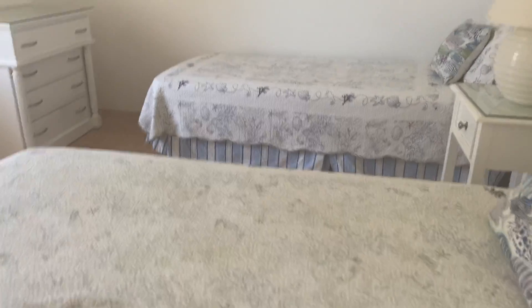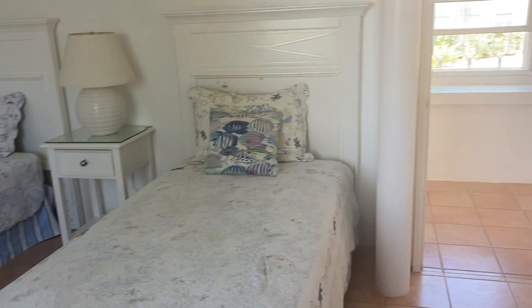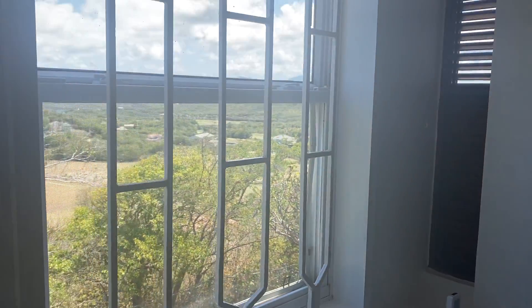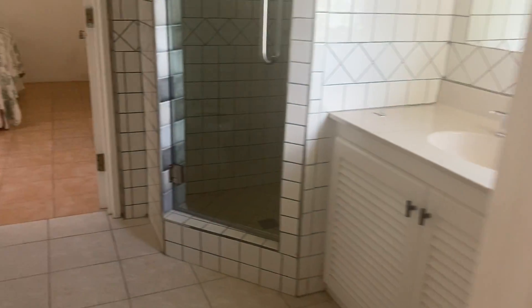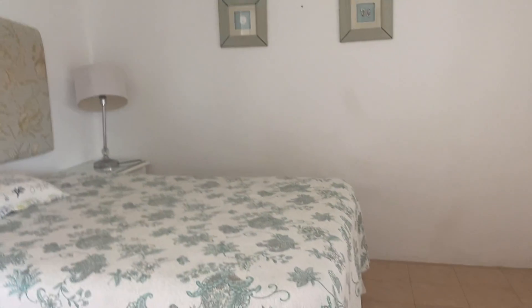We are now approaching the other two bedrooms. This one has twin beds with a lovely view, and it's a Jack and Jill bathroom. There's the other bedroom. We have this lovely corridor leading to the pantry.